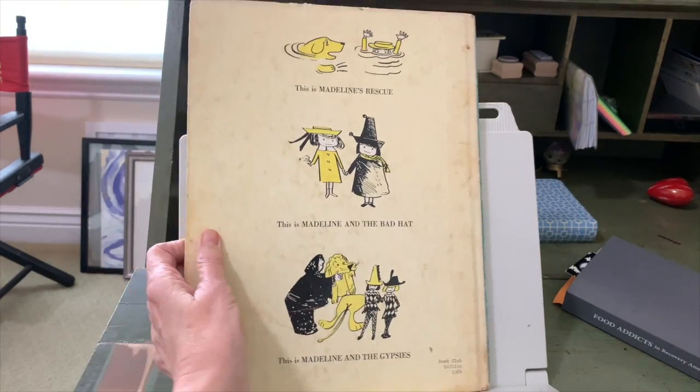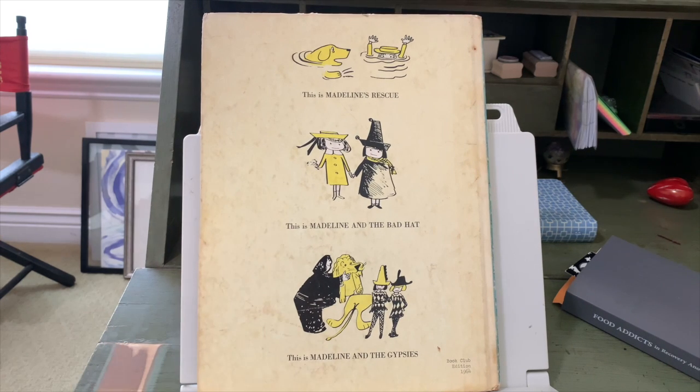There are more stories about Madeline: Madeline's Rescue, Madeline and the Bad Hat, Madeline and the Gypsies, and I think there's even a few more that aren't listed there. I hope you enjoyed that story. I plan to have a few more, so keep coming back. Thank you.